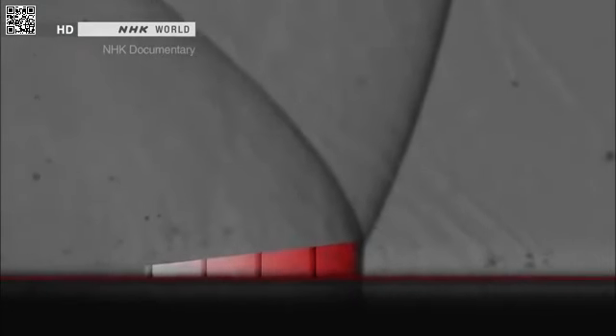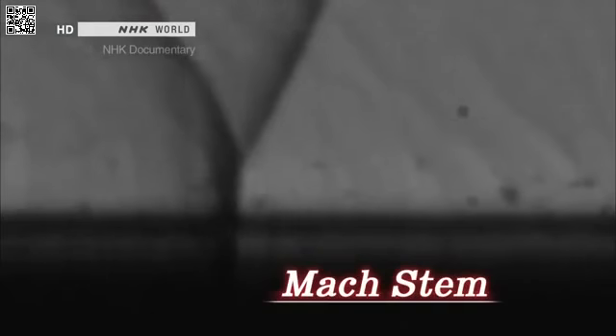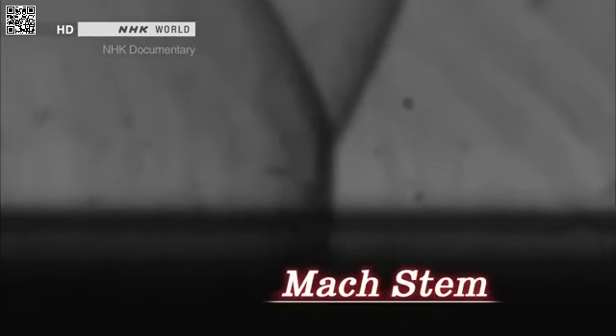The combined wave grows in height and strength as it moves along the ground. This is the shock wave known as the Mach stem.